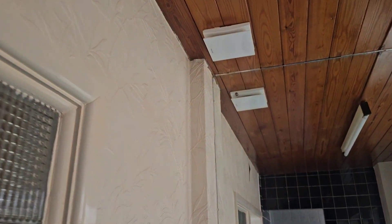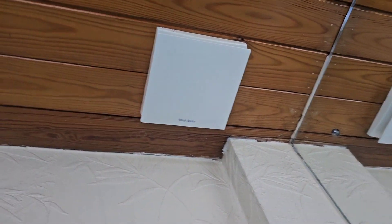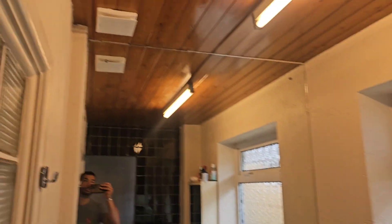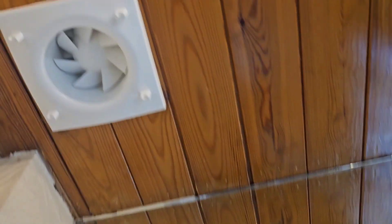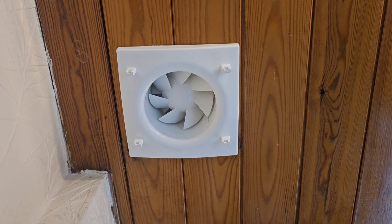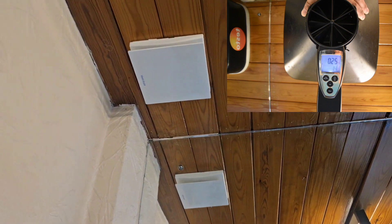We've also got another fan which has been installed into the bathroom - a Ventaxia system one. That fan should operate with the light switch, but nothing happens. When we take the faceplate off you can see the fan's not moving. There is power to the fan, so why it's not working we don't know - I suspect it's shorting out.